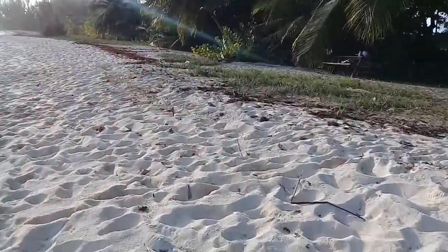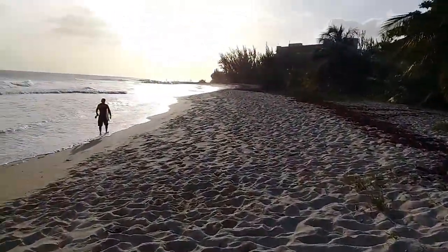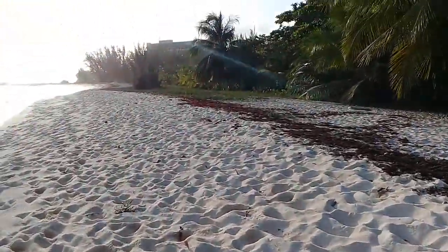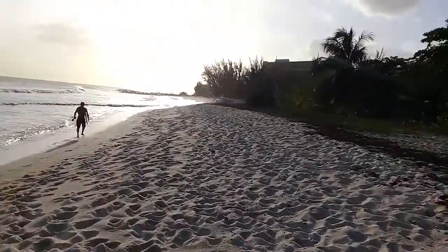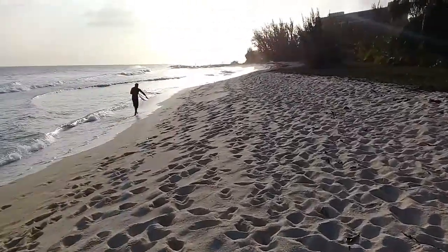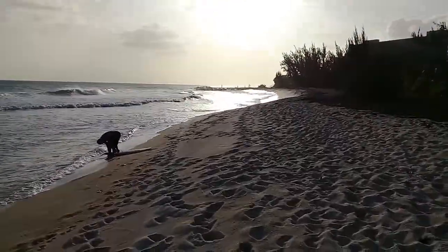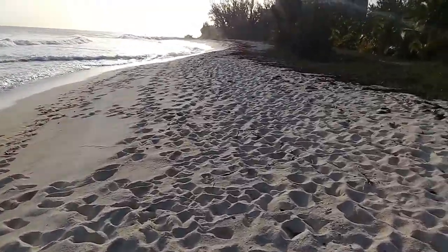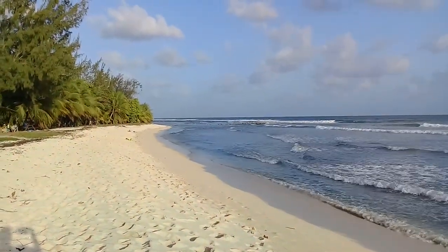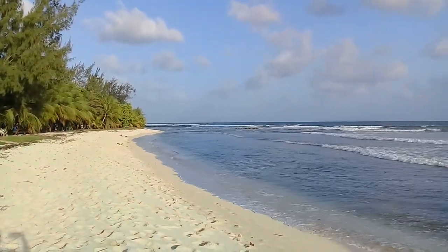Drill Hall Beach is just behind the St. Ann's Fort and Barracks and it's a part of the Garrison UNESCO Heritage Site in Bridgetown, Barbados. And now a portion of the Hilton Hotel in Barbados — one of Barbados's first-class hotels. The original Hilton Hotel was destroyed in 1999 and was rebuilt in a modern structure. This is the Drill Hall Beach — a popular surfing spot here in Bridgetown, Barbados.